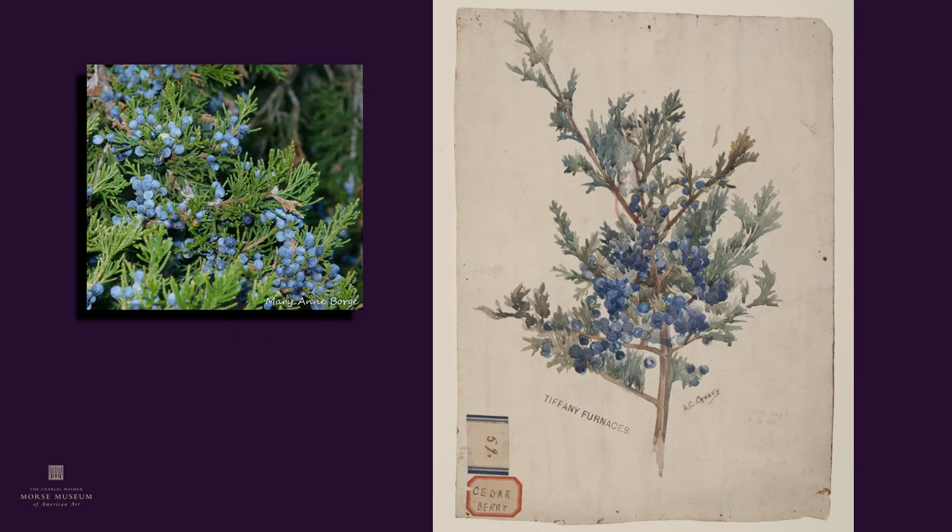When seen next to the actual variety in nature, it's easy to appreciate the talents of the artist, as Goovey has managed to capture the gray coating of the berries in her depiction of cedar berries.